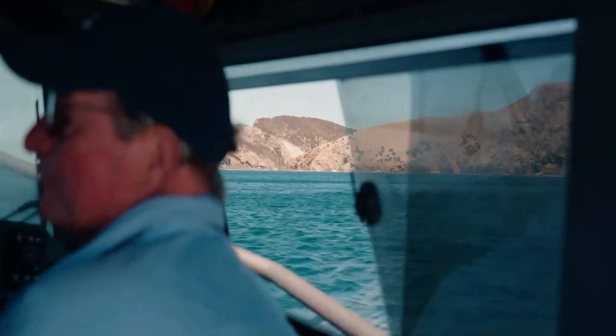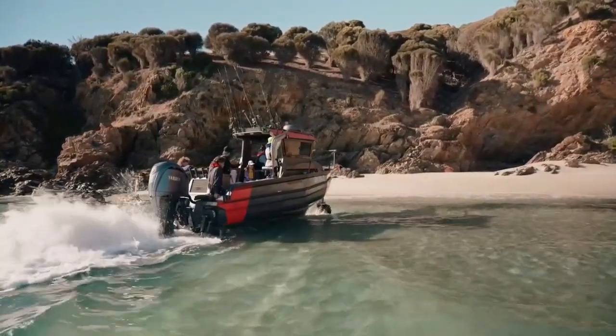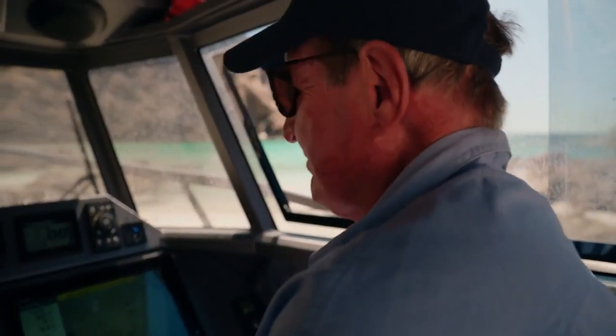This allows you to continue moving seamlessly onto land. Each boat is equipped with an additional 40 horsepower engine for ground movement, which is enough to maneuver the boat on shore or head back into the water without any extra effort.